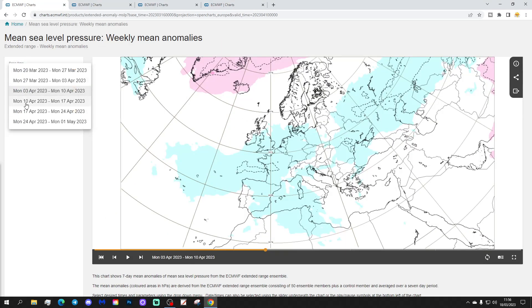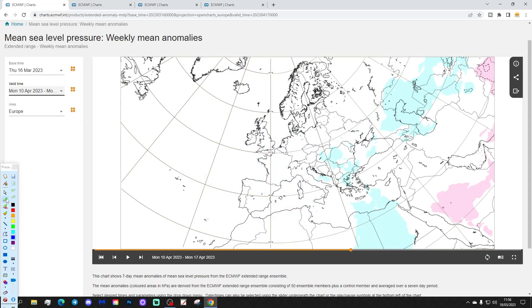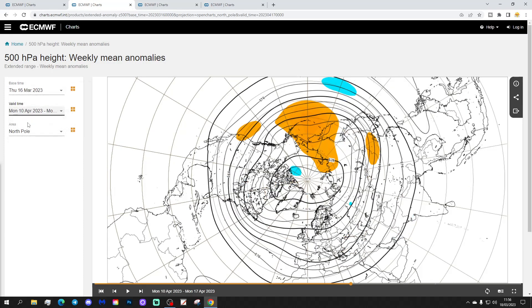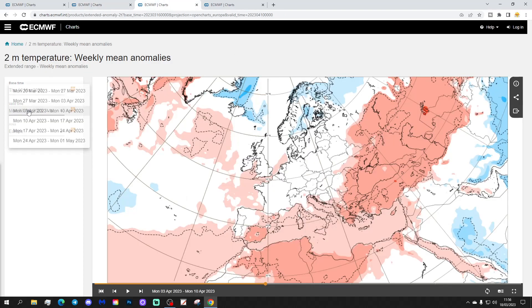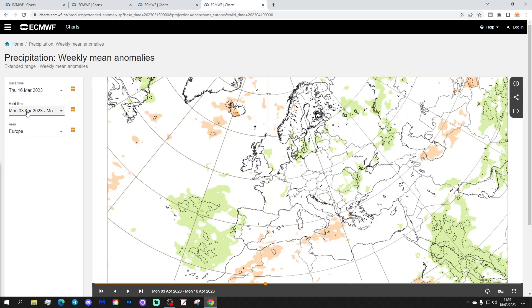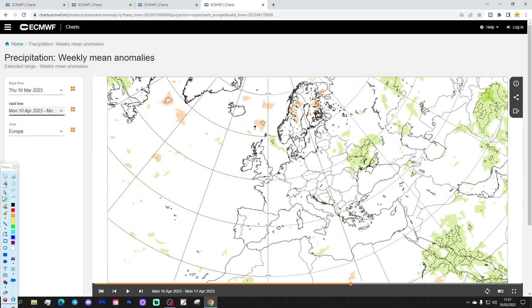Week four will be around the 17th of April — and there are a couple of question marks here. Something's going on there. The 500 millibar heights are very mysterious as well. Something's going on in the middle of April — some sort of pattern change. The temperature anomaly is close to average, possibly going a little bit milder than average. Precipitation-wise, not much of a signal.